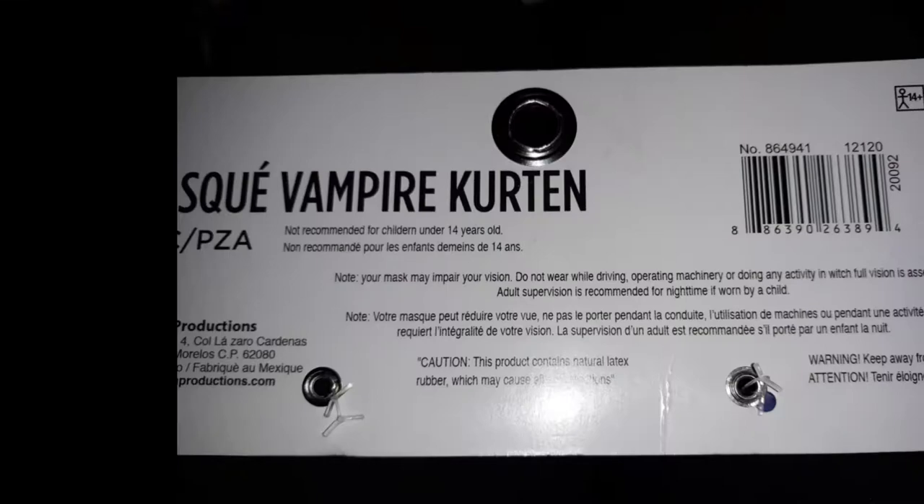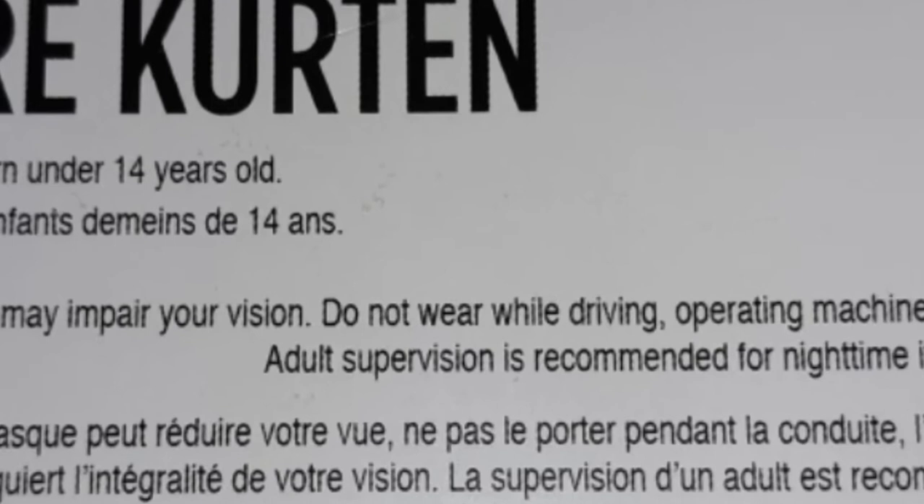The tag also recommended to not wear it while driving. Well, that's too bad.